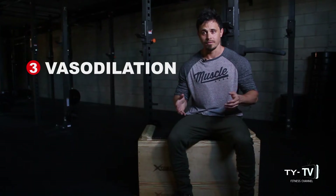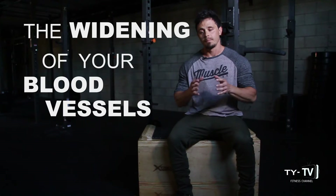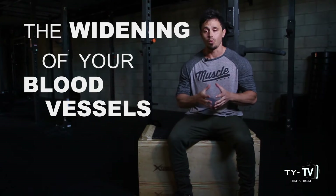Third, vasodilation. This is very simply the widening of your blood vessels — basically the pump that you get when training. The more consistently that you're experiencing these vasodilations and muscle pumps, the more visible your veins become over time.